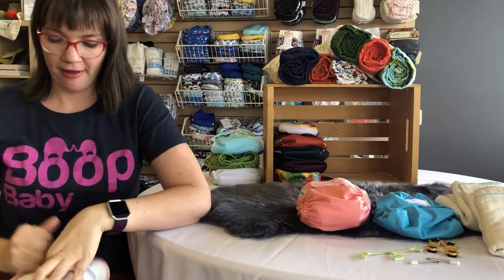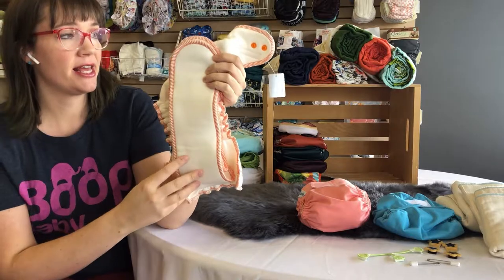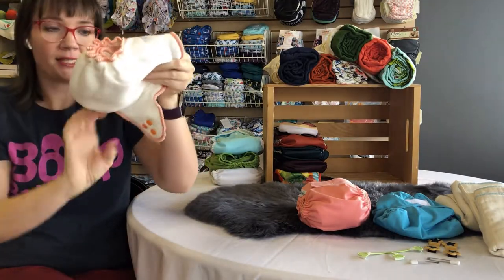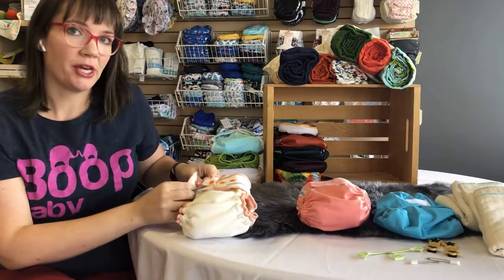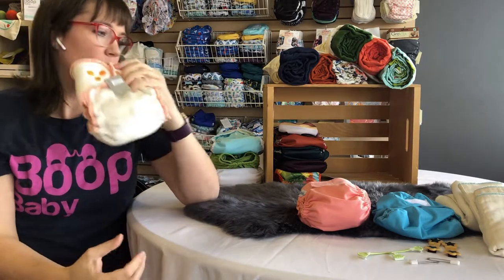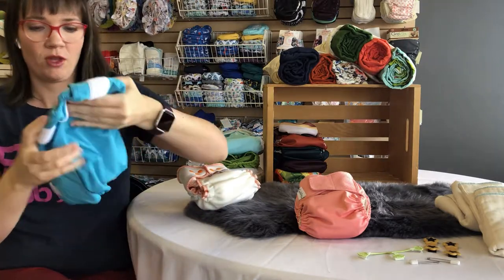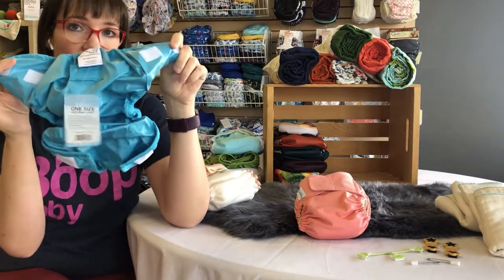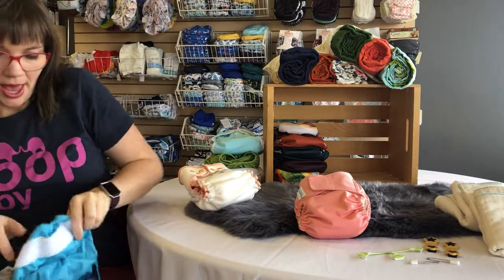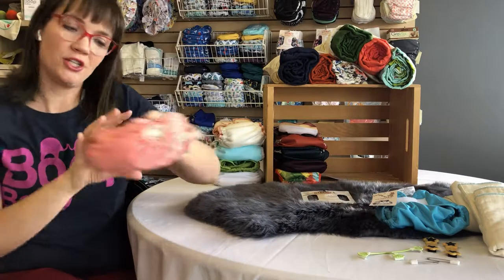You need a new pocket diaper every time since baby pees on the lining — you don't want to put that back on their skin, so like an all-in-one, you use them once and wash them. Next is a fitted — this is the Slumbersafe Overnight Bamboo Fleece. These are very bulky but amazingly absorbent, great for nighttime or extended wear. A fitted is absorbent all the way through. Fitteds require a waterproof cover — a laminated polyester shell — to go over them, just like the inside of an all-in-one.